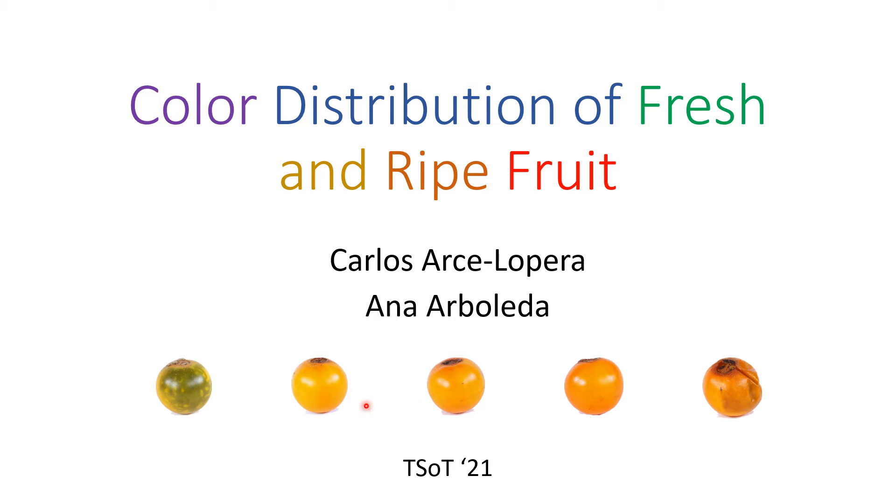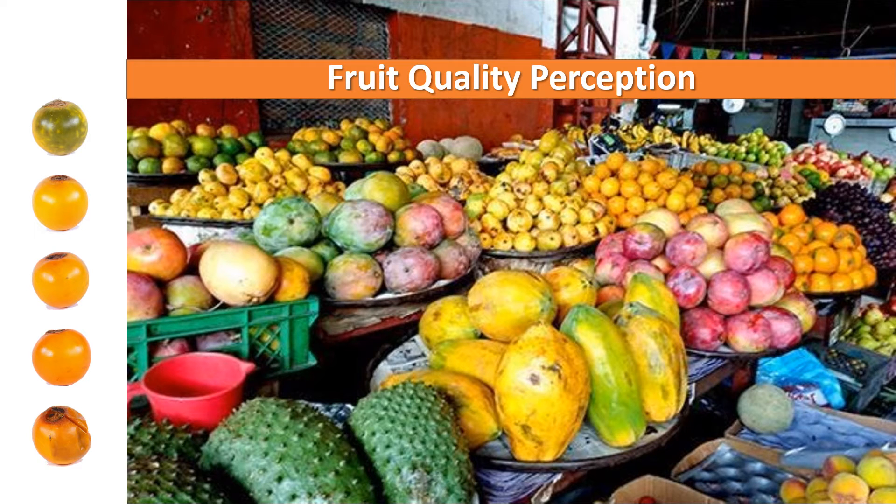Here at the bottom you can see images of a tropical fruit. Do you know what is the name? In Colombia we call it Lulo, Solanum Quitoense. This picture shows a variety of tropical fruits from my local fresh market. When you go shopping normally you use all your senses to decide about the quality of the product you want to buy, especially for fruits or fresh produce.